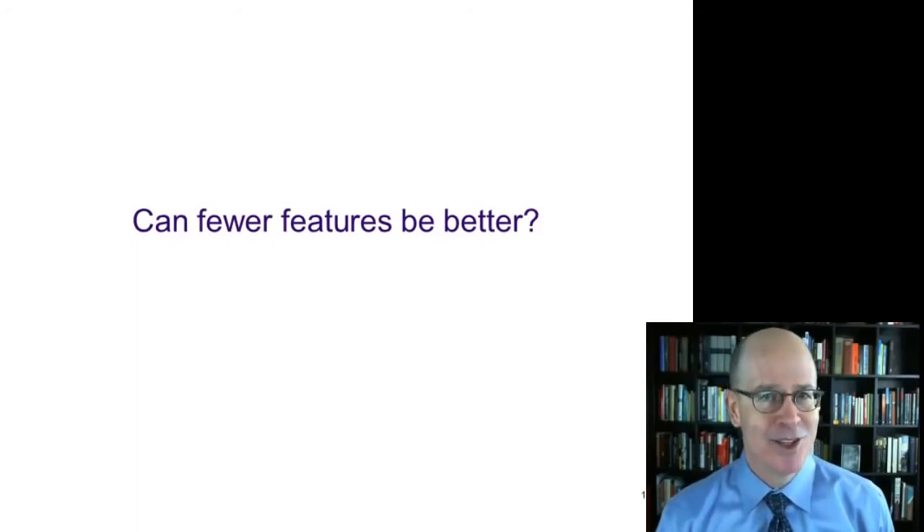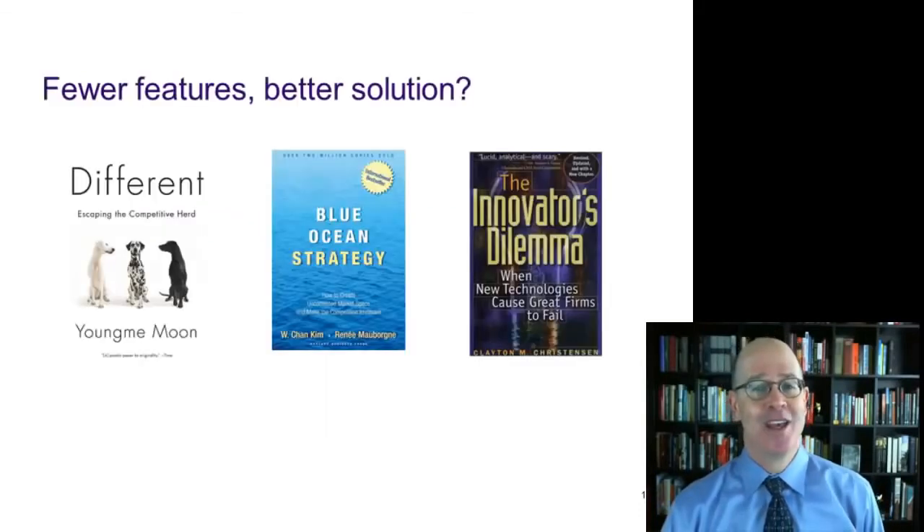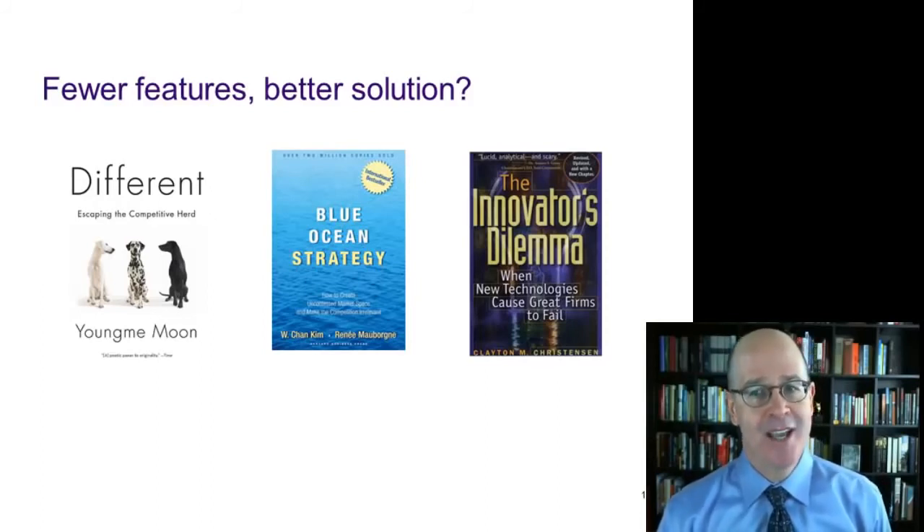We can certainly beat the competition by giving our customers more, but are there situations in which fewer features can be better? There have been some best-selling books which argue that the answer is yes. The book Different by Youngmi Moon, Blue Ocean Strategy by Kim and Mauborgne, and The Innovator's Dilemma by Clayton Christensen all talk about the importance of finding customers who will value a unique offering which might be simpler and more convenient than what they've been able to get in the past.